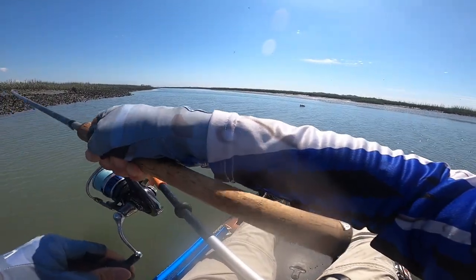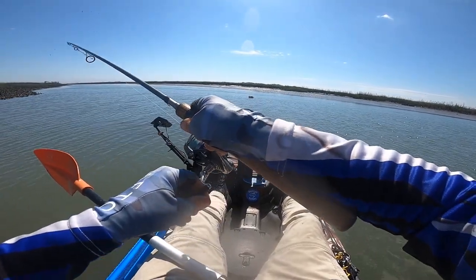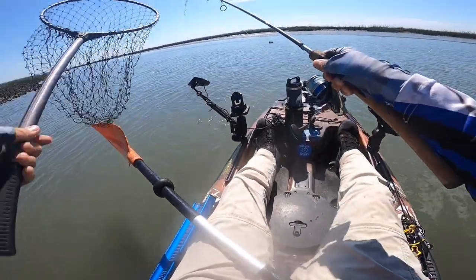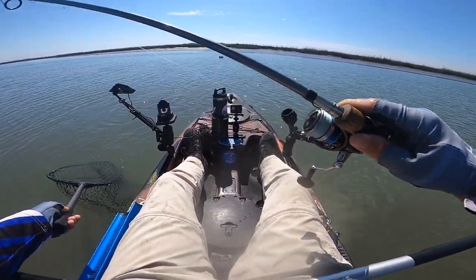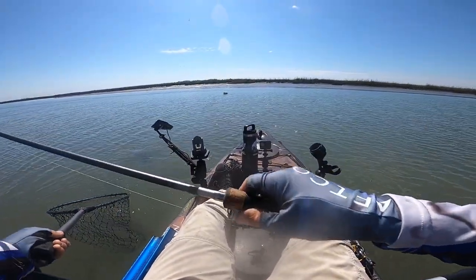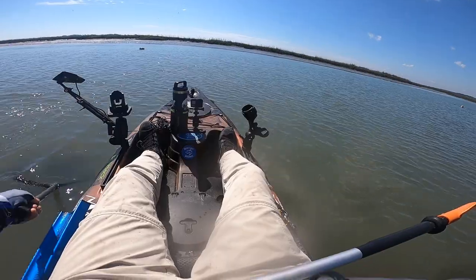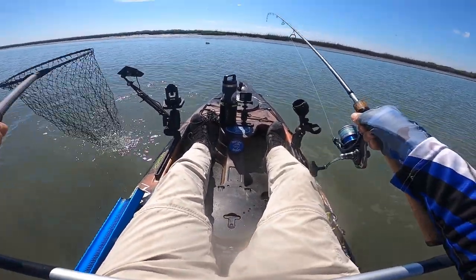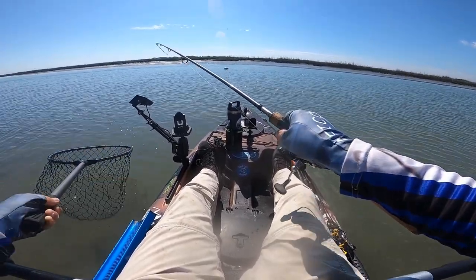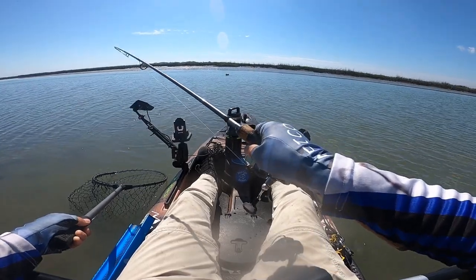Fish on, fish on! Something just thumped it. Oh gosh, guys — big old flounder! Big flounder. I'm not going to horse him. I want him to stay down, but boy this is a nice fish right here.